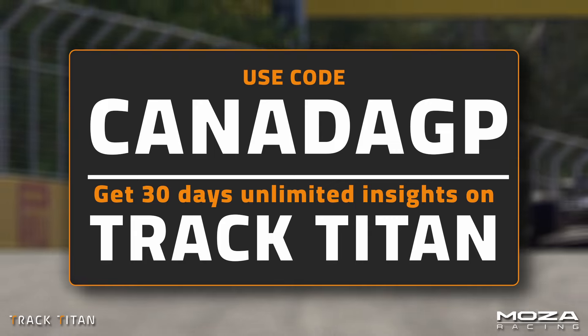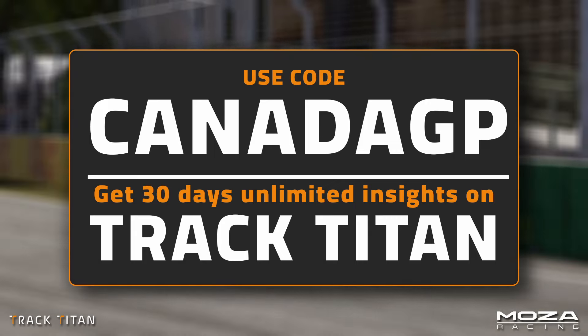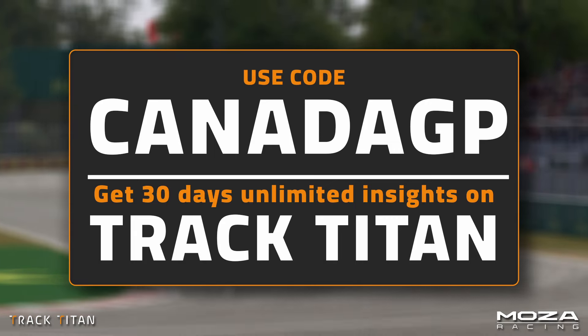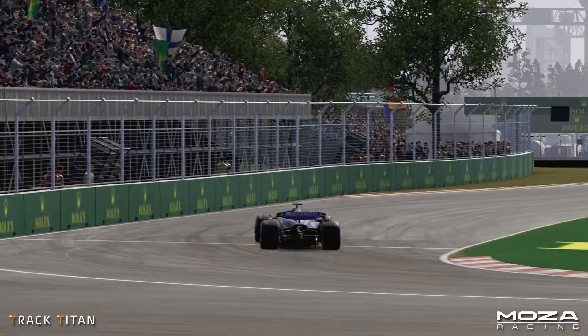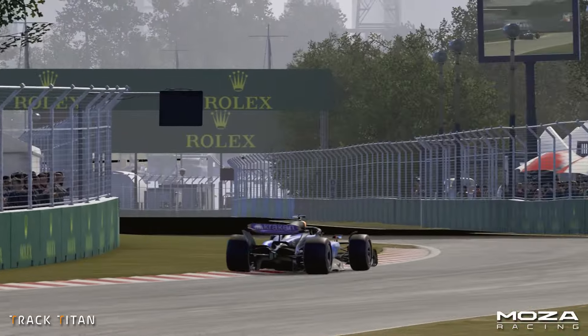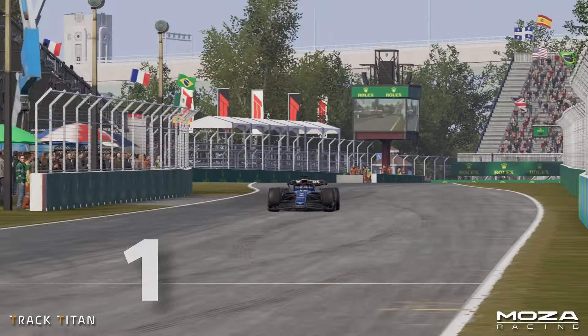Don't forget to sign up with the code CANADAGP for 30 days of unlimited free data insights using Tracktide. Now, let's put everything together into a hot lap driven by a professional esports driver. The lap time in question is a 1 minute 6.839.